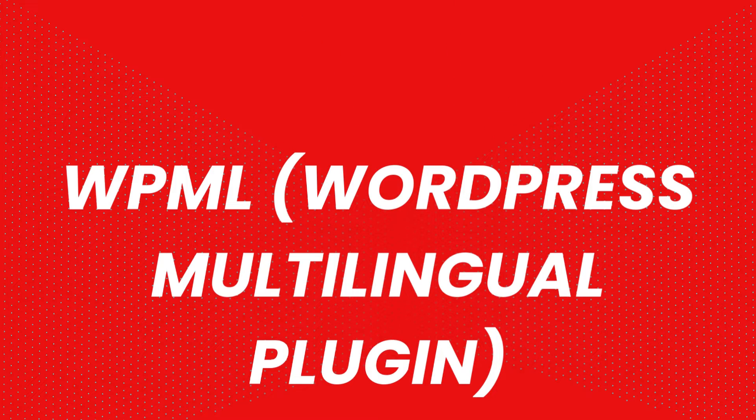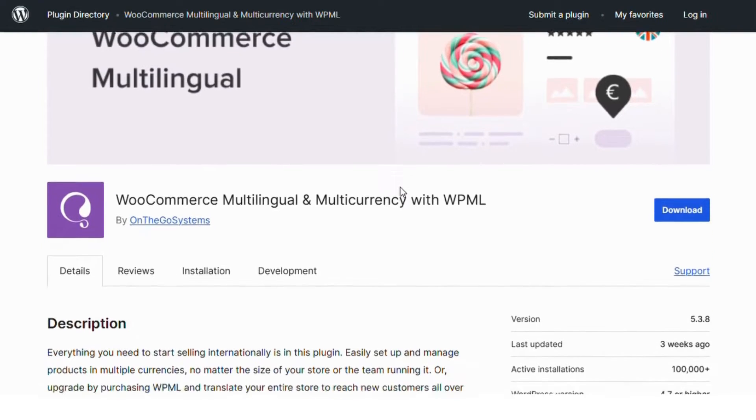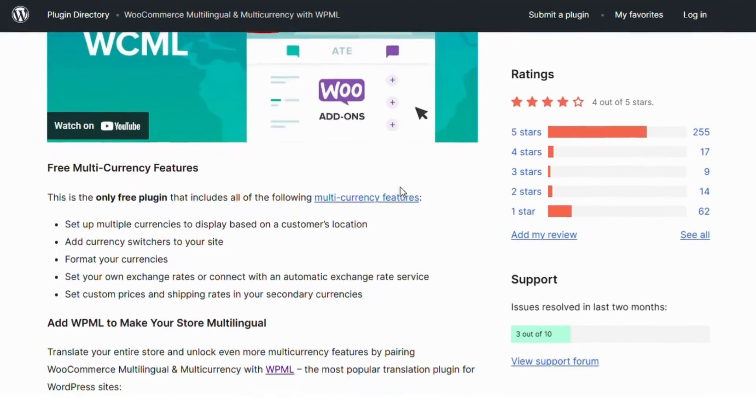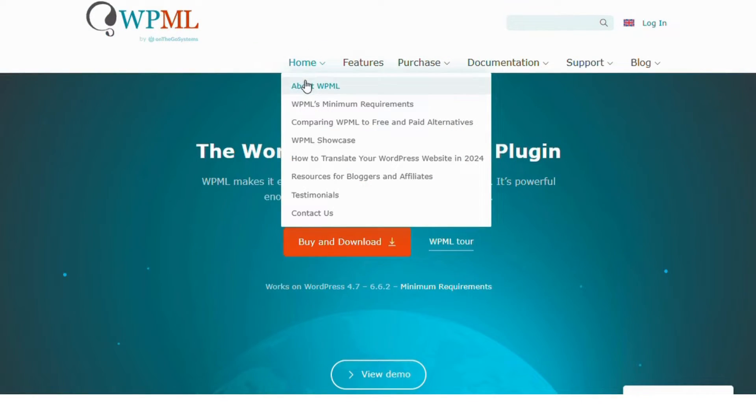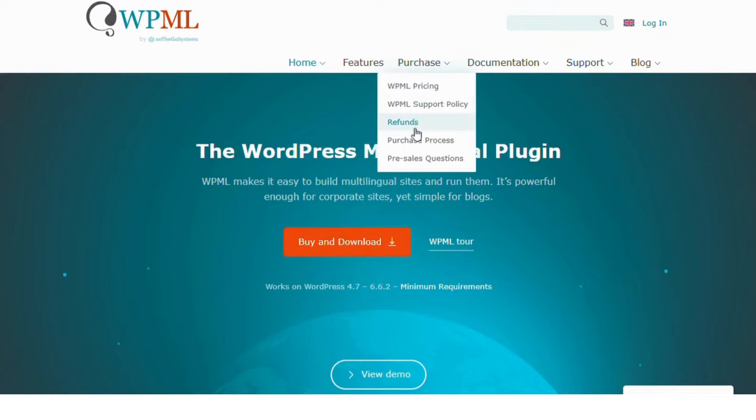Number two: WPML, the WordPress Multilingual Plugin. WPML is one of the most popular plugins for creating multilingual sites. It offers seamless translation management for pages, posts, and WooCommerce products, making it perfect for e-commerce websites looking to reach international customers.